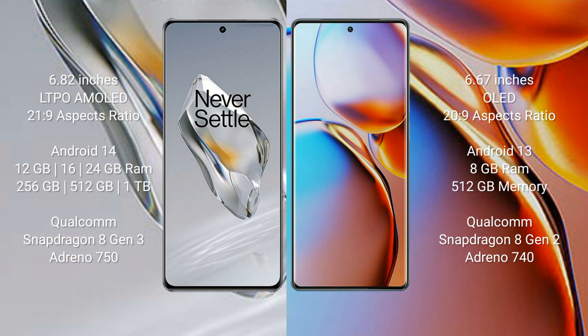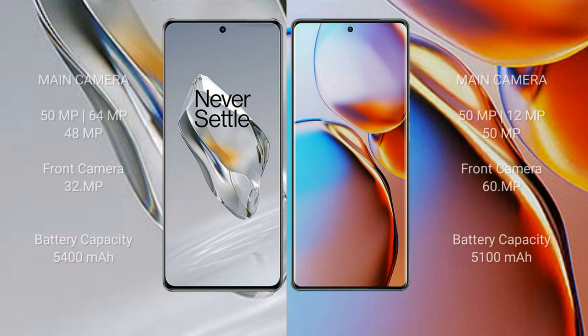OnePlus 12 comes with 12GB, 16GB, or 24GB RAM and 256GB or 512GB internal storage, with a Qualcomm Snapdragon 8 Gen 3 processor and Adreno 750 GPU. Motorola Edge Plus comes with 8GB RAM and 512GB internal storage, with a Qualcomm Snapdragon 8 Gen 2 processor and Adreno 740 GPU.